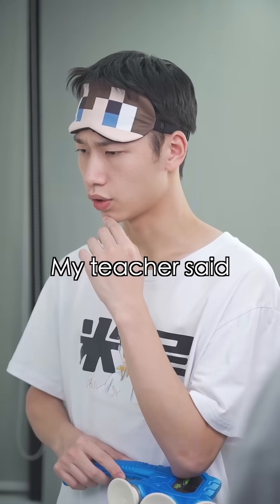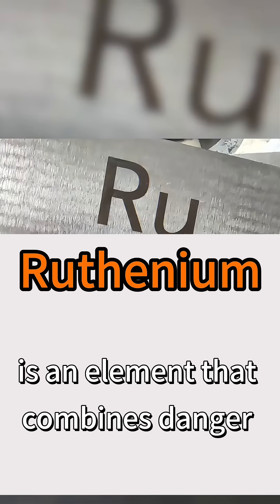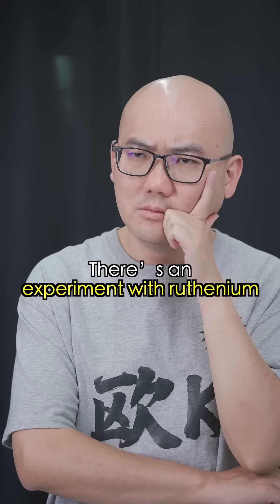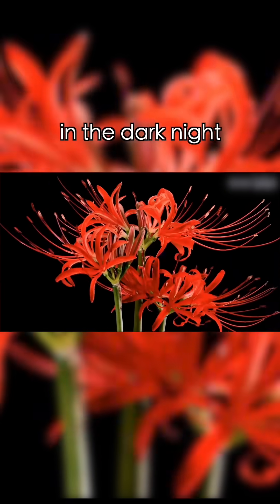What's up with Ruthenium? My teacher said Ruthenium is an element that combines danger and beauty. Have you heard of the spider lily? This is an experiment with Ruthenium that bloomed like a spider lily in the dark night.